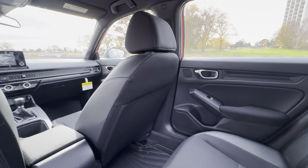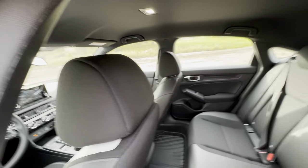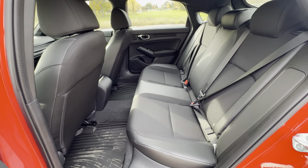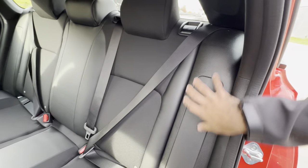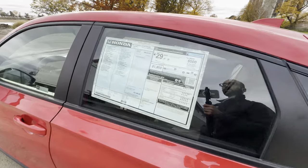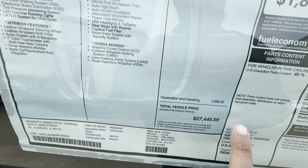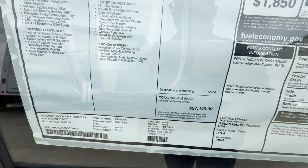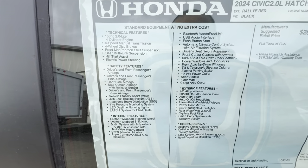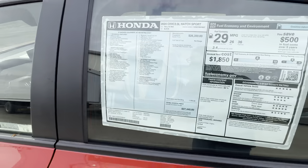You will not be impressed by the 158 horsepower. If you care about Civic power, the Si would be the best option, and then Type R at around $43,000. But this is still solid overall. The sticker price comes in at $26,350, plus destination and handling of $1,095, bringing it to $27,445. No extra options added. This one is available for sale at McGrath Honda of St. Charles in Illinois, off of Main Street also known as North Avenue.